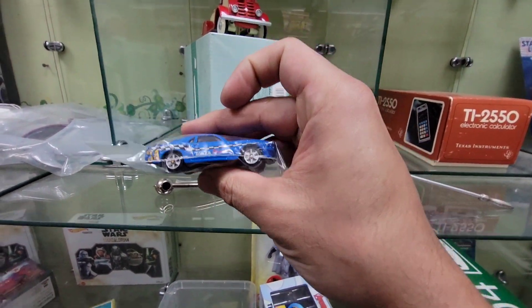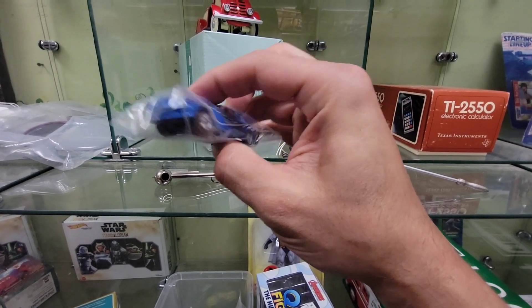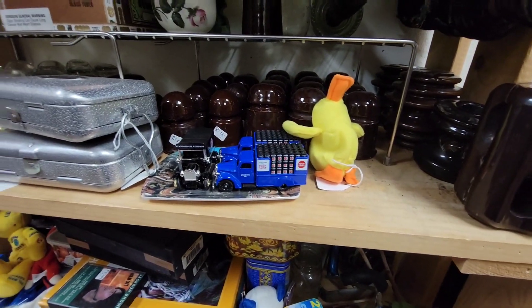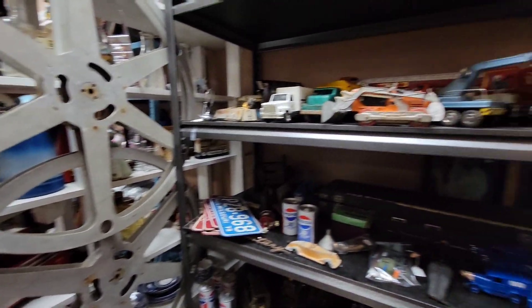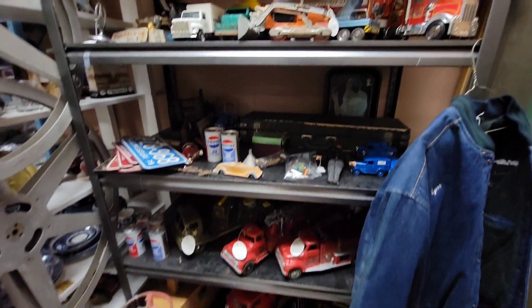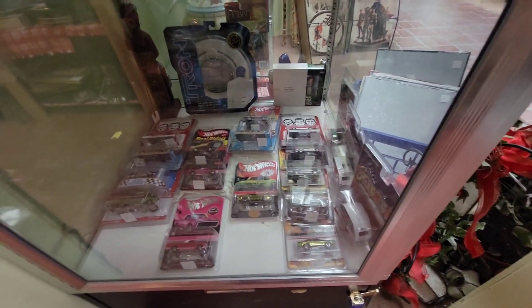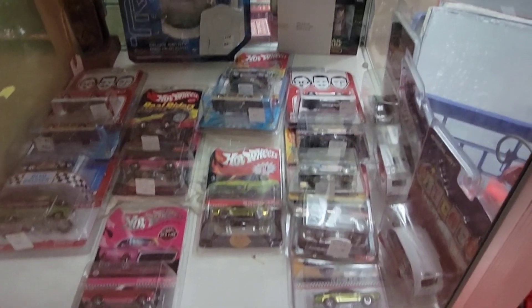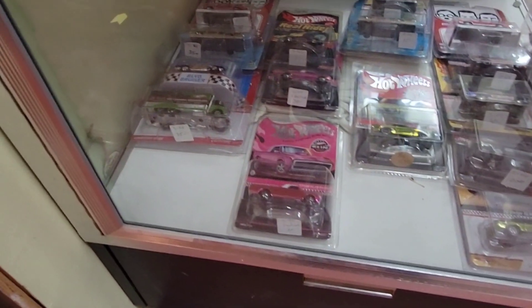The wheel's a little bent. I mean, that's kind of cool, might have to get this. Got a bunch of RLCs. You got the Camaro - 40 bucks. Got the custom fleet side, that's 80.